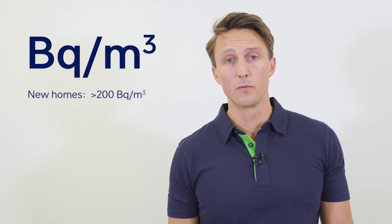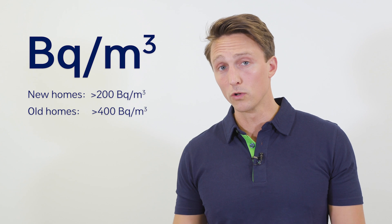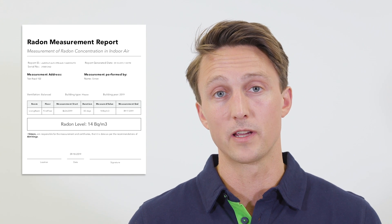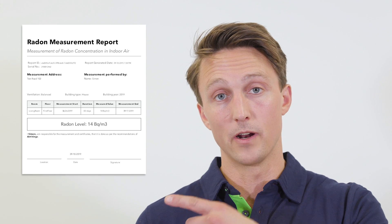It's therefore recommended that you measure radon continuously over a year to get the full picture. Radon is measured in becquerels per cubic meter. In newer homes, levels above 200 becquerels per cubic meter recommend action. In older homes, 400. Also, if you have a room or an apartment for rent, some countries may require you to document the radon levels, and the Wave Plus can help you set up a radon report.